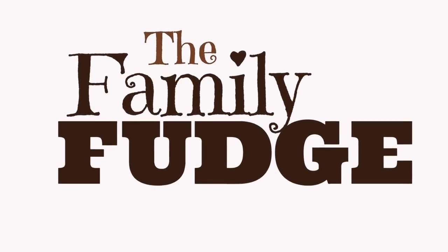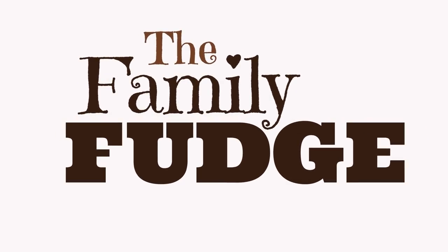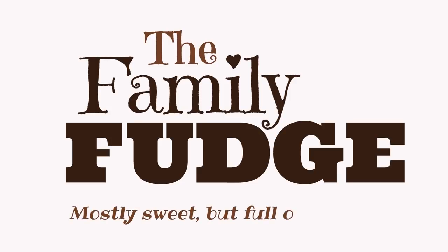The family fudge — they are mostly sweet but full of nuts. It seems to be pretty much impossible to get good lighting in the car right now, so we're just going to go with it.